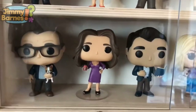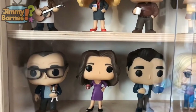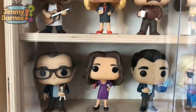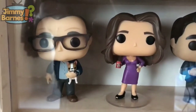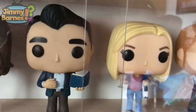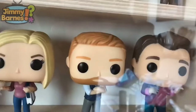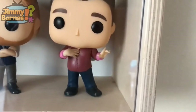The last shelf in this cabinet is my Modern Family collection, and this is a complete collection — well, complete if you don't count the chase version of Gloria. All six characters: Jay, his wife Gloria, Jay's son-in-law Phil, Jay's daughter Claire, Jay's son Mitchell, and Mitchell's husband Cam.